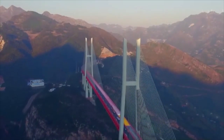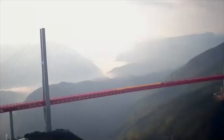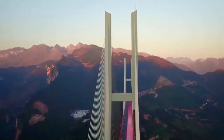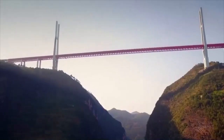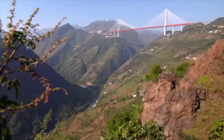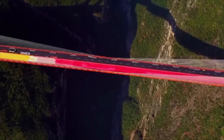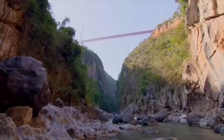Eight of the world's ten highest bridges are in China, and several of them are here in this region. The newest and most impressive has to be this one — Beipanjiang Bridge. It's the highest bridge in the world, connecting the two provinces of Guizhou and Yunnan. A dizzying 565 metres from the bridge to the river below, it can fit New York's Empire State Building underneath with over 100 metres to spare.